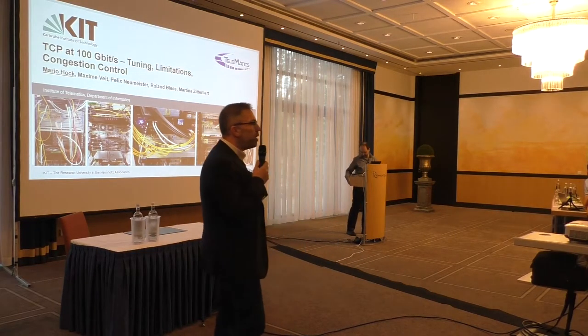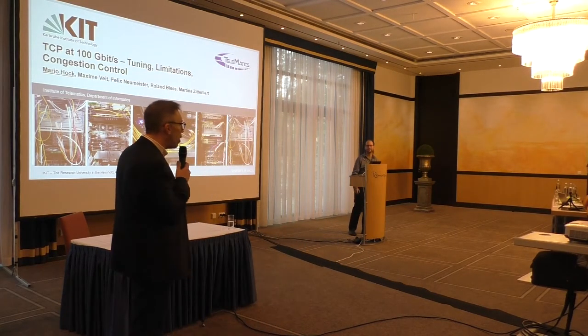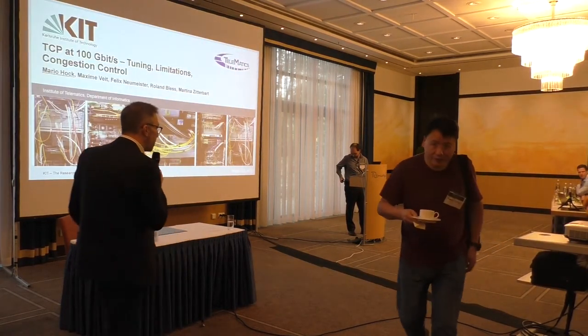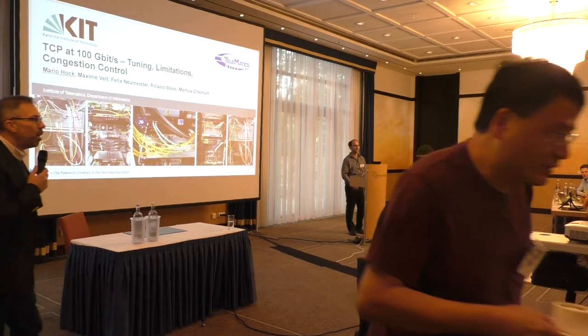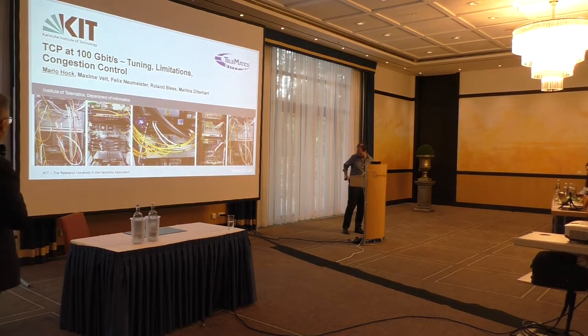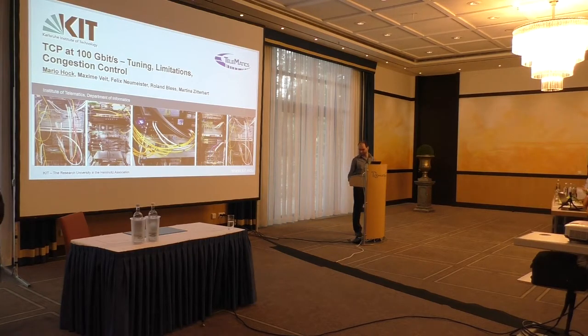Welcome back. It's about time to kick off the best paper candidates session. We have three papers selected as best paper candidates. The first is presented by Mario. The title of his talk is TCP at 100 gigabits per second: tuning, limitations, and congestion control. Please join me in welcoming Mario on stage.